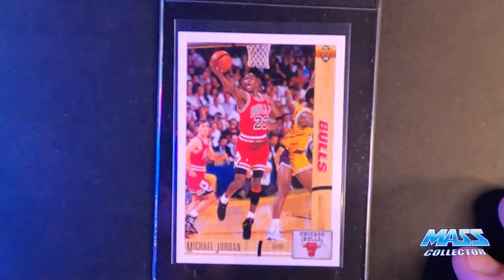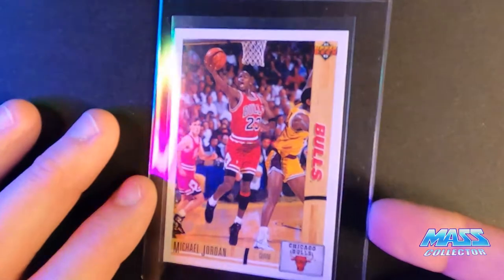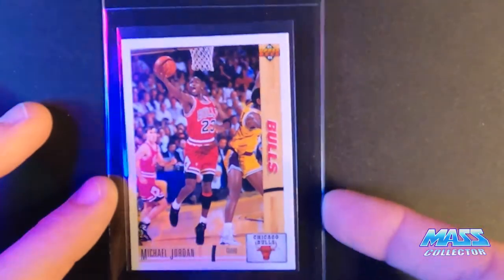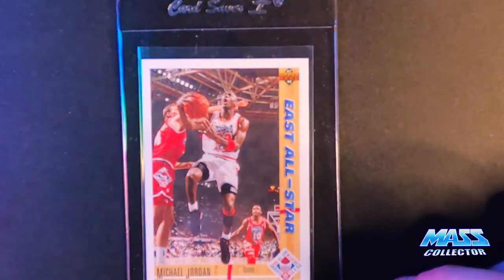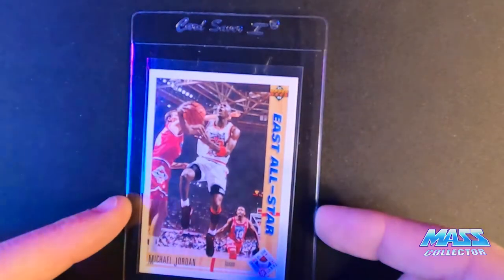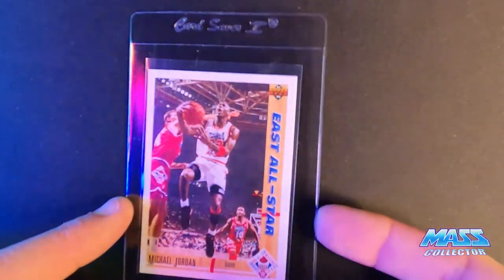1991 Jordan Upper Deck — a 10. Everything looks good. I even microscoped the holograms on these and everything looks really nice. I bought a bunch of boxes of '91 Upper Deck and ripped them open last year. Also 1991 Upper Deck All-Star Jordan — I'm thinking this one is a 10 as well. It's slightly off-centered but measures okay. You can see it's pushed this way and down a little bit, but for the most part it looks really good.